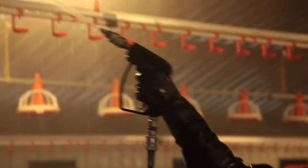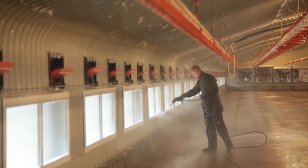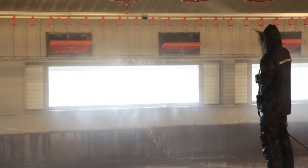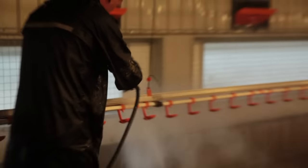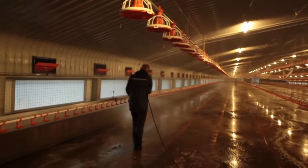This is followed by a clean water wash using a pinjet to wash the roof space, strings, trunking, inlets and fans. The drinkers and feeders are washed individually with an adjustable nozzle.